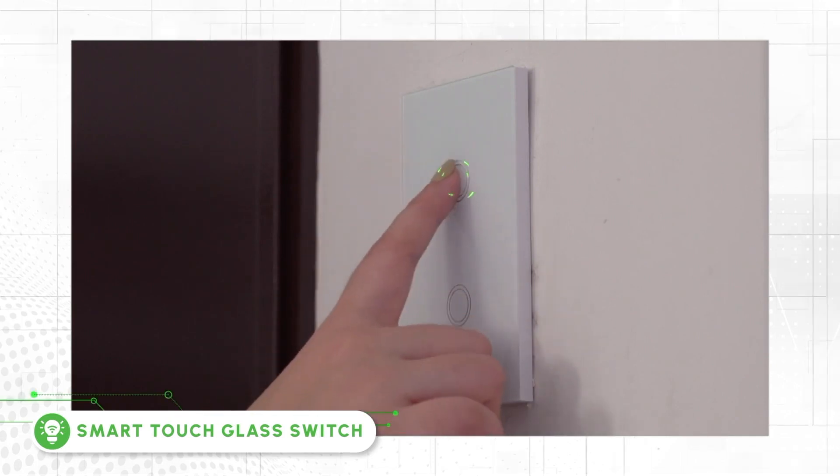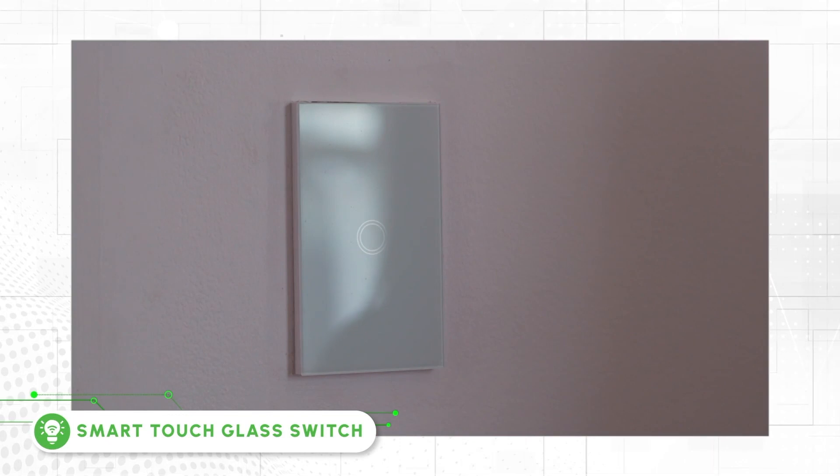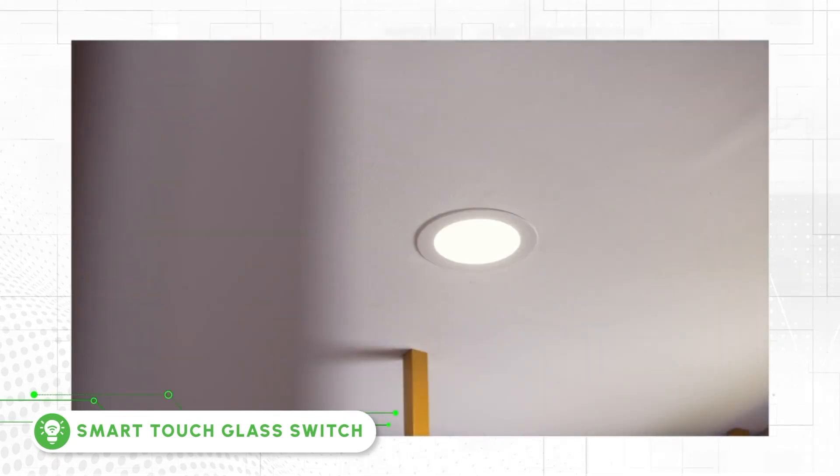Smart Touch Glass Switch — a unique touch-sensitive type of electrical switch that is activated by a human tap. It can be controlled via Bluetooth or Wi-Fi for an added layer of sophistication and convenience to your home.